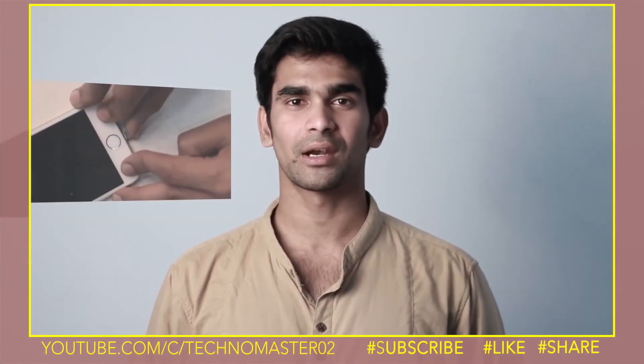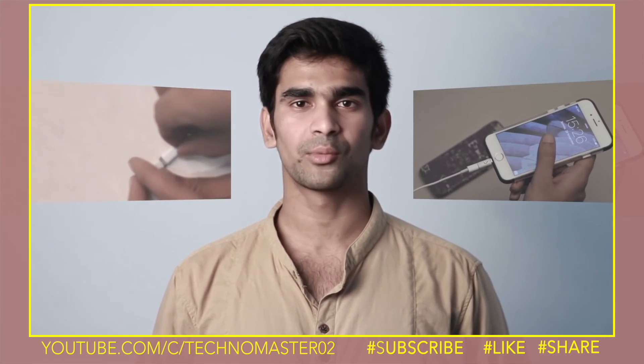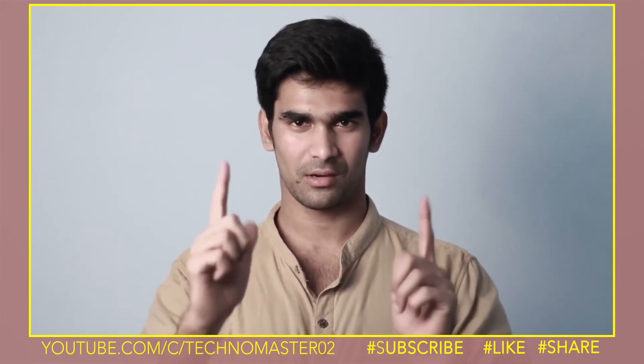We have finished our prototyping and testing, and now we need your help to take it to manufacturing so that the product can reach you.